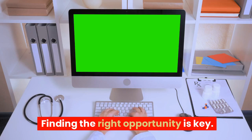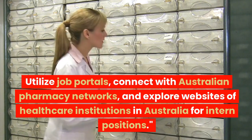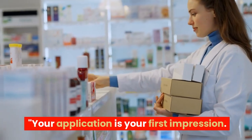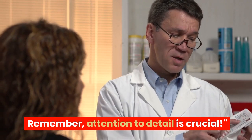Finding the right opportunity is key. Utilise job portals, connect with Australian pharmacy networks, and explore websites of healthcare institutions in Australia for intern positions. Your application is your first impression — tailor your resume and cover letter to highlight your KAPS success and any relevant experience. Attention to detail is crucial.